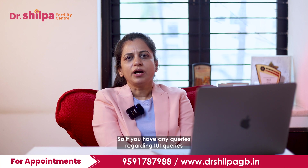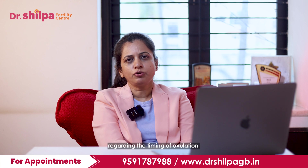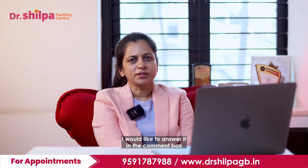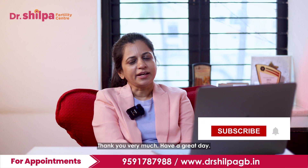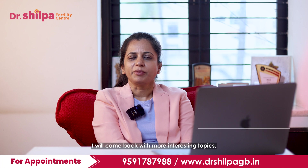If you have any queries regarding IUI or regarding the timing of ovulation, then seek a consultation. Any other queries I would like to answer in the comment box, and if you need to reach out to us kindly contact us on this phone number. Thank you very much. Have a great day. I will come back with more interesting topics.